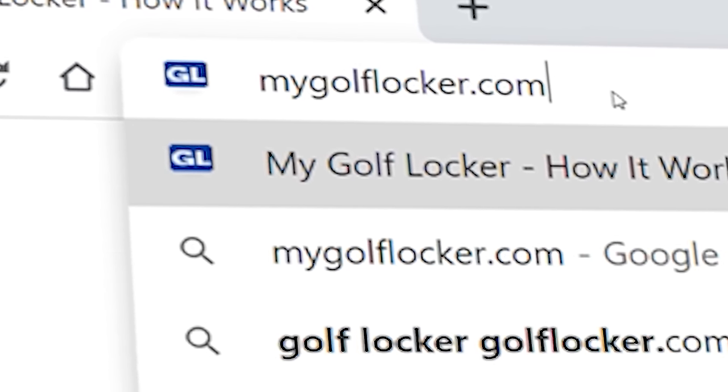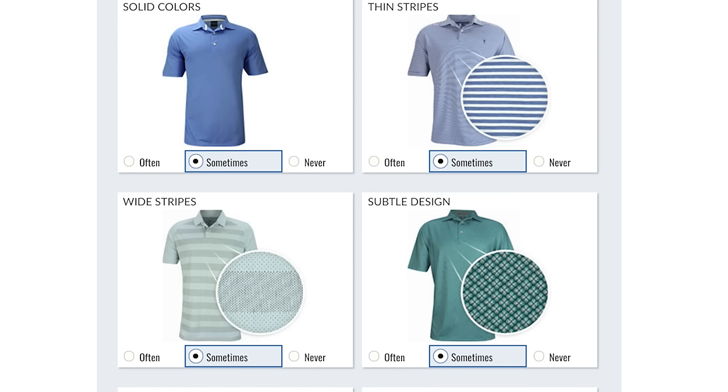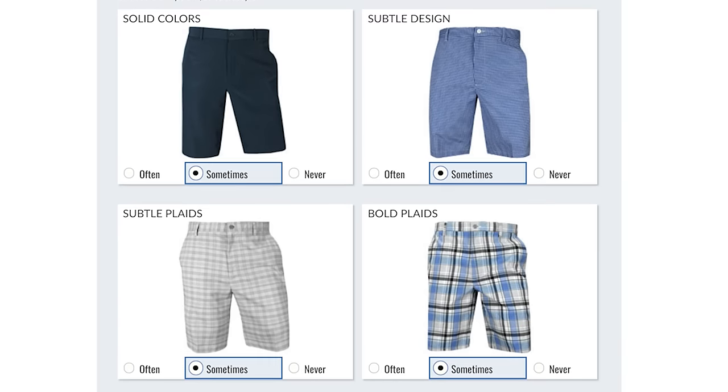My Golf Locker Personal Shopping Service. Here's how it works. Complete your personal profile to tell us about yourself, your fit, your style, your favorite brands, and how often you'd like to receive a locker shipment.